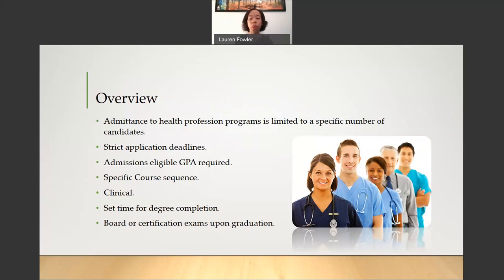There is a specific course sequence. If you are admitted to one of the Health Profession Programs, you will be following that course sequence. There are clinical components to our Health Profession Programs, and you will be expected to complete a certain number of hours under strict supervision. There is a set time for degree completion. We have a two-year degree program and one-year certificate program. Lastly, upon graduation, you will complete either board or certification exams.